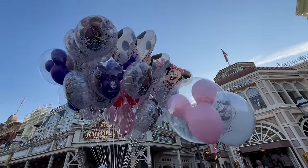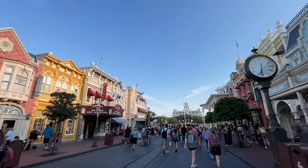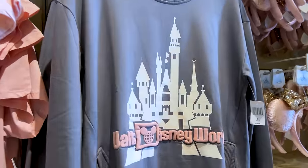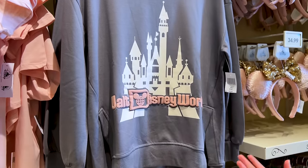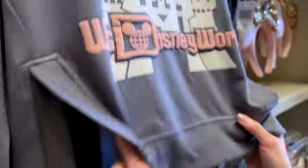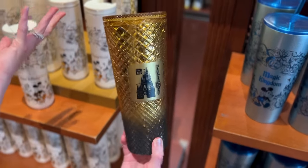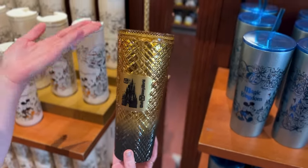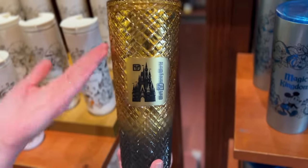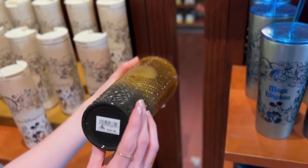Cool thing about these mugs is they are stackable. They made a little rose gold wall display here. There's also a sweatshirt — it says Walt Disney World in puffy print with Cinderella Castle, and it has openings on the side — $40. Disney Parks has been really consistent with making new Starbucks tumblers, and there's this one: it is gold and then it diffuses into a gradient to black. It says Walt Disney World and this one is $50.